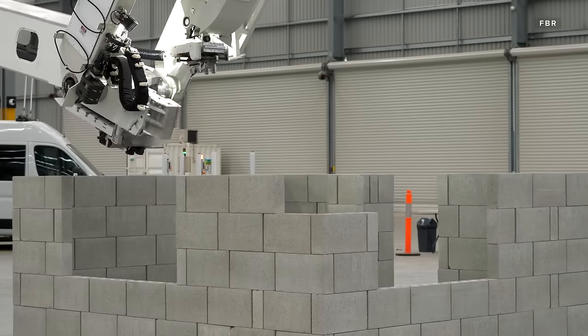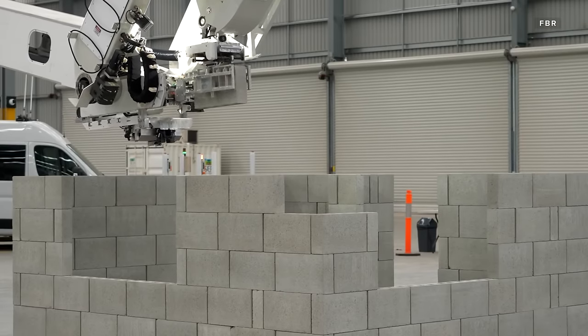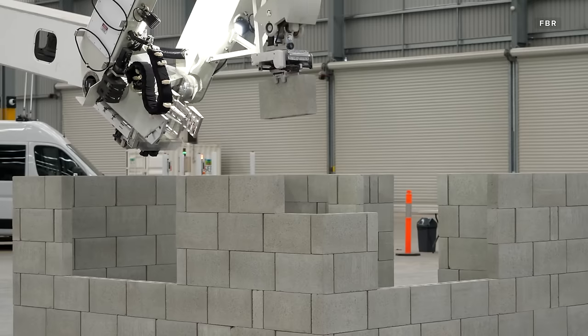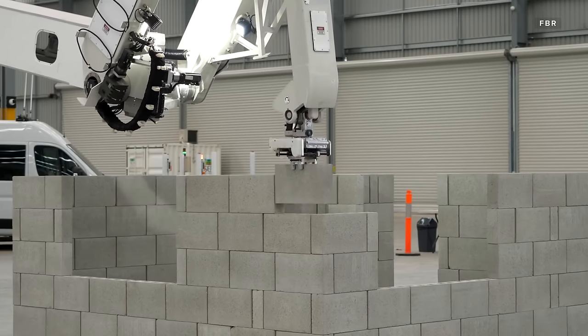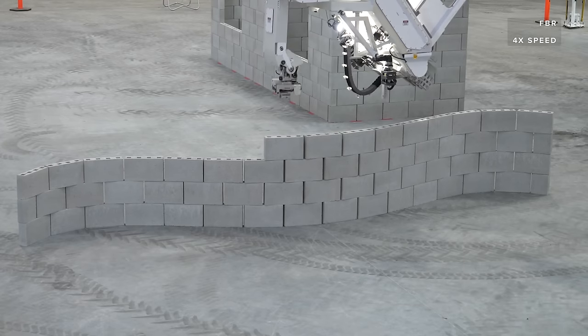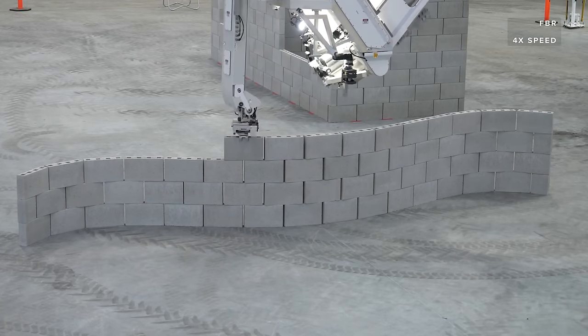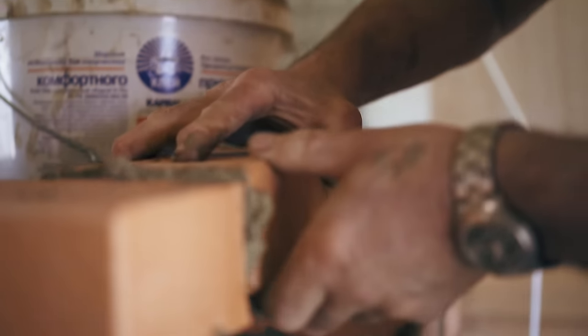FBR says that its specially made bricks are lighter, stronger, and will minimize waste. But the Hadrian X isn't limited to these special bricks — it can also be used with standard bricks in a range of different sizes. The adhesive that joins the bricks is also an FBR original, drying and setting in 45 minutes, as opposed to mortar, which can take one to two days to set.